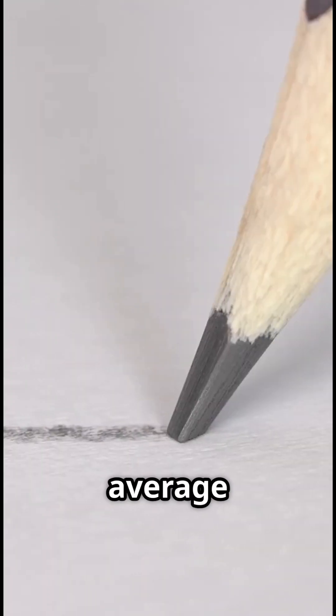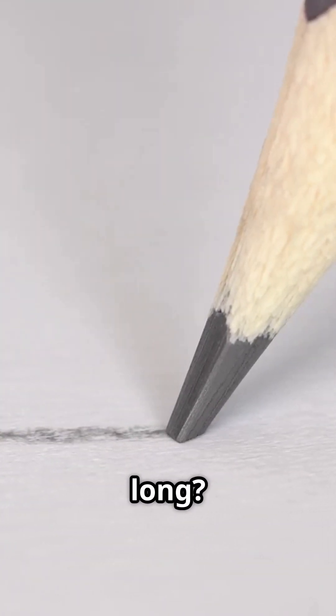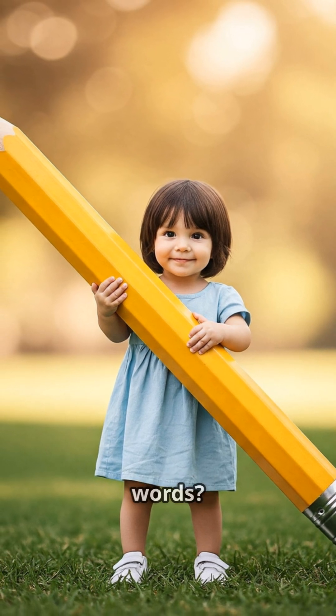Did you know that the average pencil can draw a line 35 miles long? Or that it can write around 45,000 words?